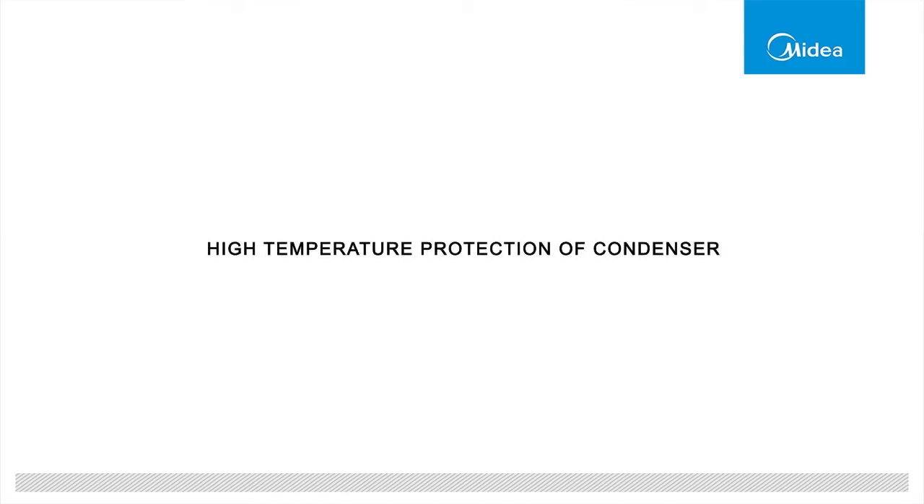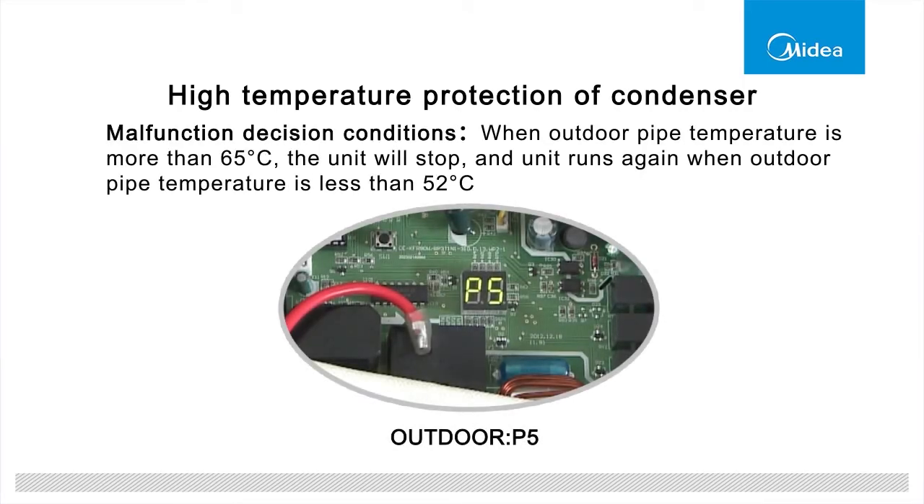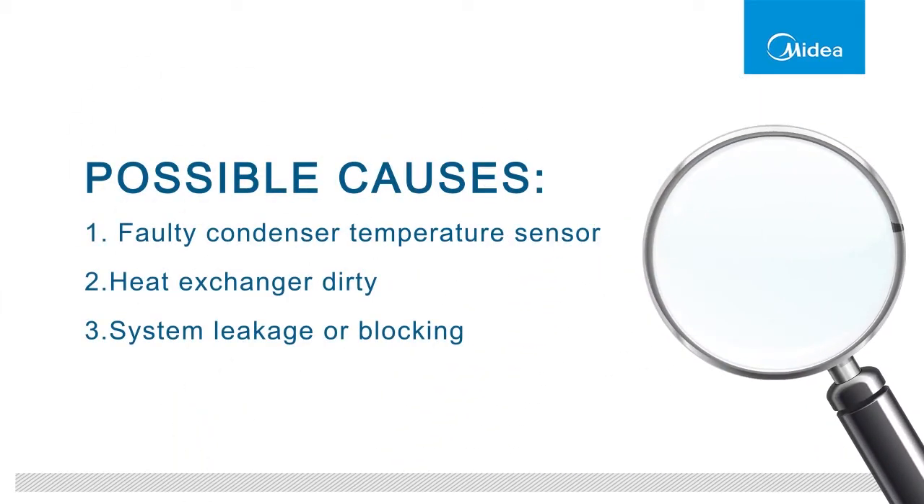High temperature protection of condenser. When outdoor pipe temperature is more than 65 degrees Celsius, the unit will stop and run again when outdoor pipe temperature is less than 52 degrees Celsius. The failure may be caused by a faulty condenser temperature sensor, dirty heat exchanger, and system leakage or blocking.